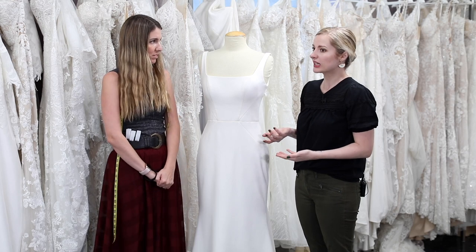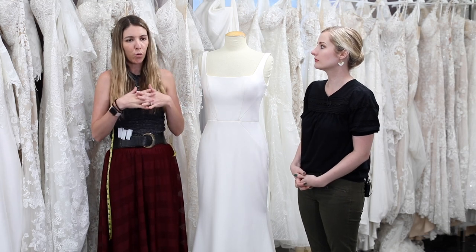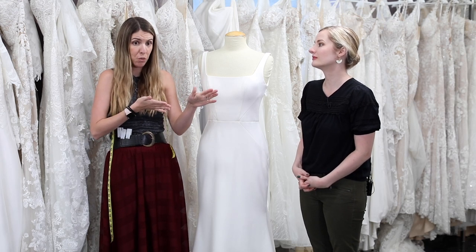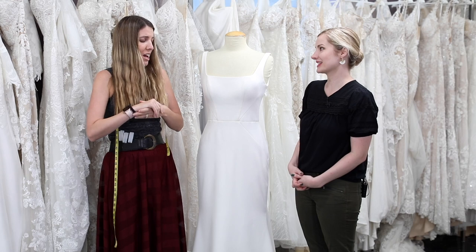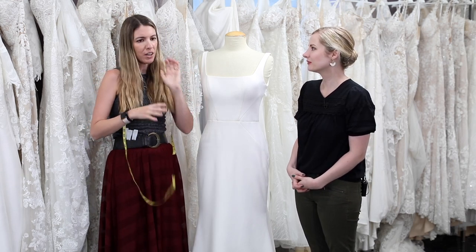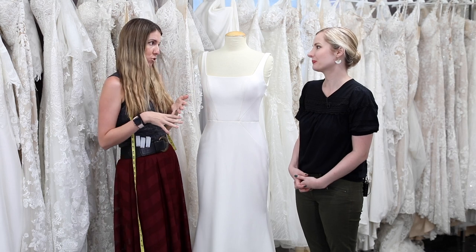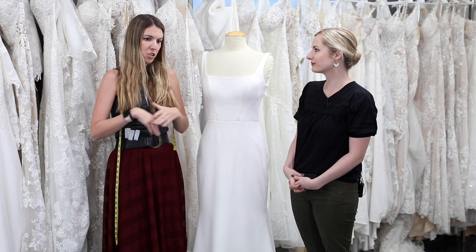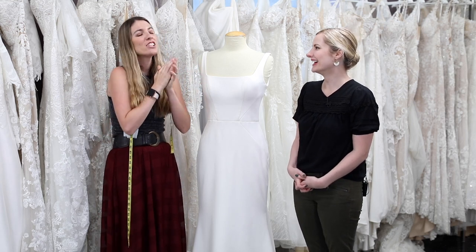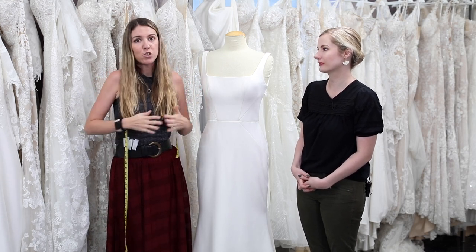Sometimes we do get brides who push back on sizing. At the end of the day, we're going to order whatever you want — you know your body best. If you say you're going to lose the weight, go for it. We will make you sign saying this is what you want to order. For brides who might lose weight or want to tone up, we can do alterations usually up to 30 pounds, no problem. Like if I had a nickel for every time somebody said 'I'm going to lose weight,' I could have retired a long time ago. Just please do it healthy, and we'll tailor it when the gown comes in.